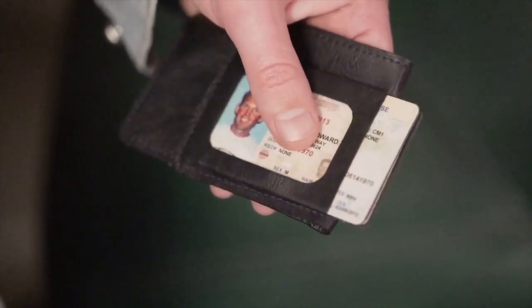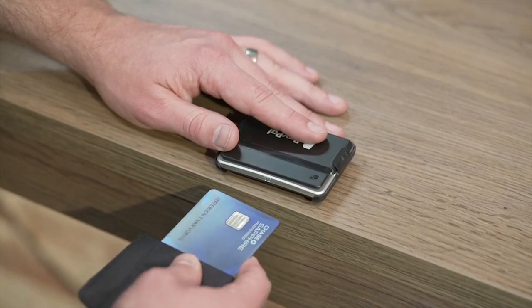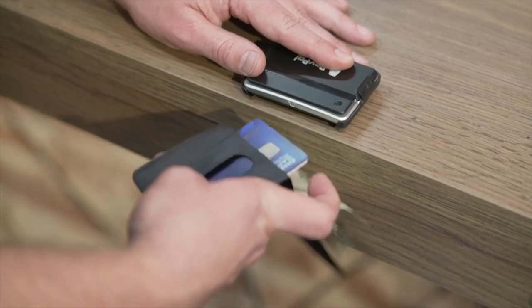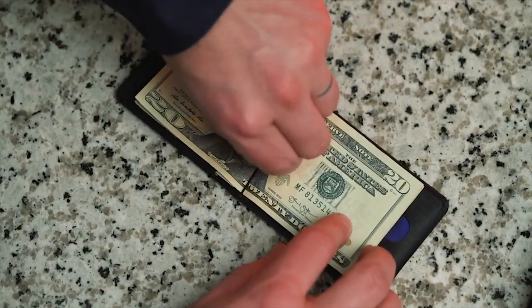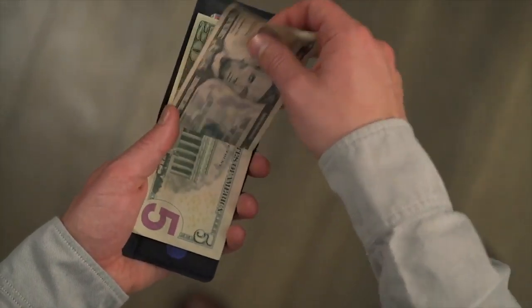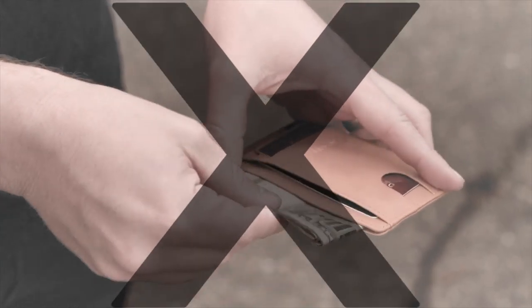An ID window and card slide cutout maximize accessibility and usability with card stacking. Get to your cards quickly and easily without forgetting which pocket they're in. Our patent-pending ballistic bungee loop holds cash in place with easy removal and better cash organization. Slip cash in and out without having to fold any bills or fumble in a pocket.